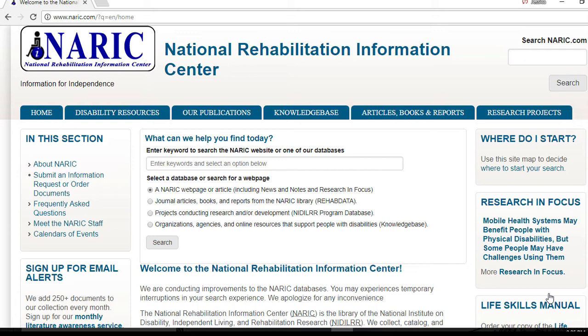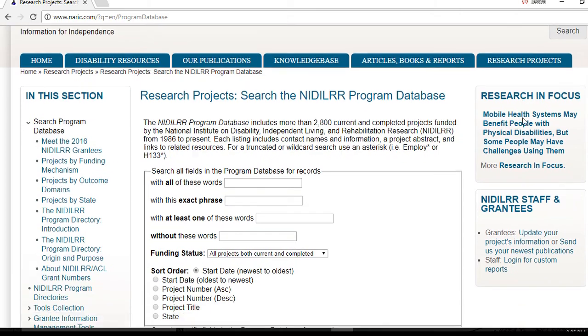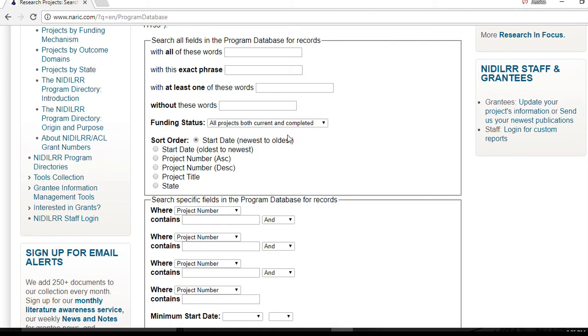You can also narrow or expand your search using the advanced search options for each of the databases. I am going to click on the research projects tab at the top right of the navigation bar to go to the advanced search options page for the NIDILRR program database. Here you can search for keywords, phrases, or omit words. You have the option to limit your search to view only current or new projects, completed projects, or all of the projects. You can choose how to sort the results by start date, project number, project title, or state. And you can opt to search specific fields such as project number, title or abstract, descriptor, investigator, or officer name.